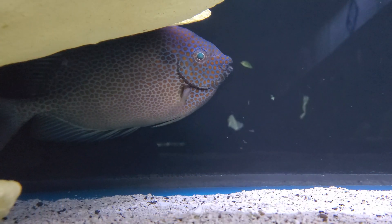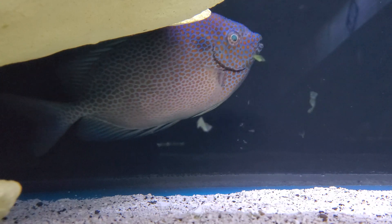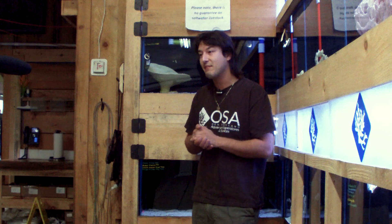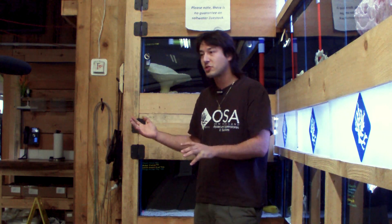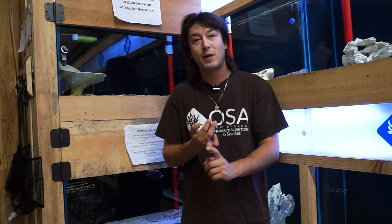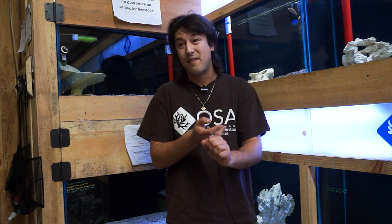There's a spotted rabbitfish behind me. Rabbitfish are really, really cool because they're marine herbivores. They have evolved to live on the outskirts and in and amongst coral reefs, and they are constant grazers of algae. They love macroalgae, they love microalgae. They don't even peck at fouling organisms that are housing algae and bacteria.